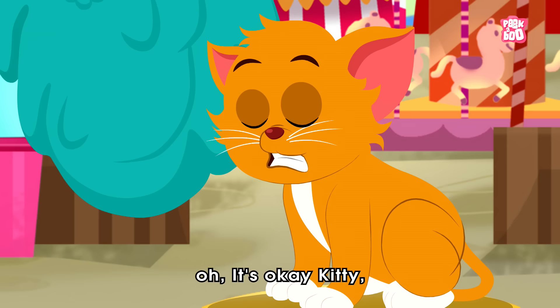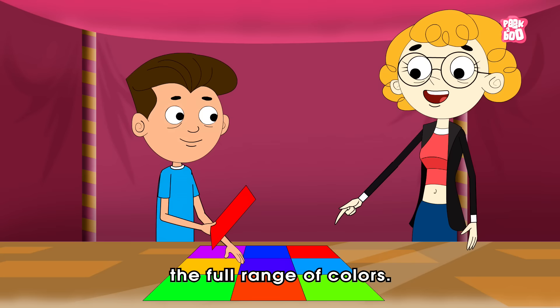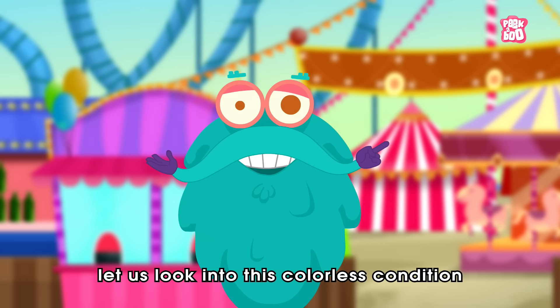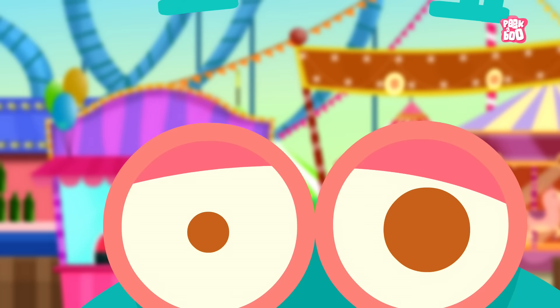Oh, it's okay kitty. I forgot that cats can't perceive the full range of colors. And you won't believe, even certain people find it hard to distinguish between different shades due to a condition called color blindness. Hey friends, so in today's episode, let us look into this colorless condition and answer an important question: what causes color blindness?